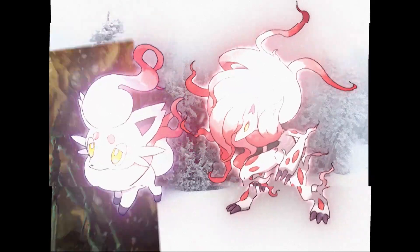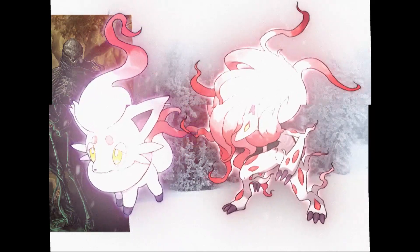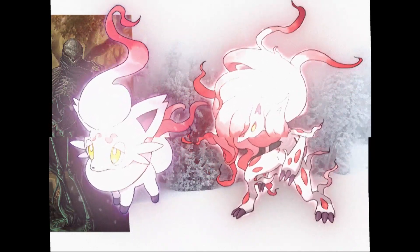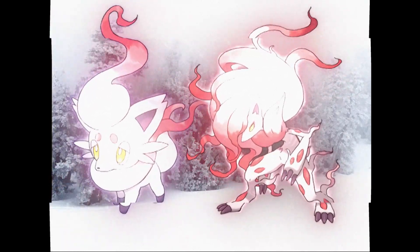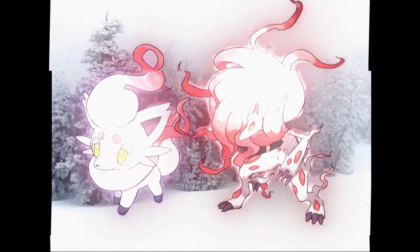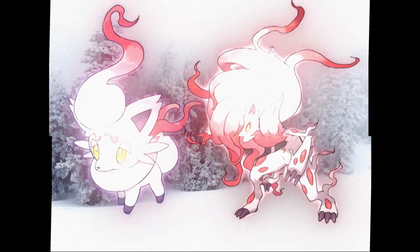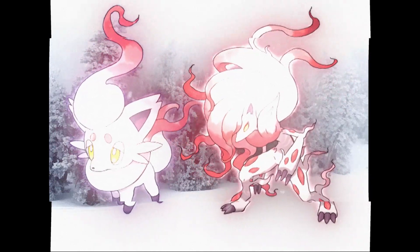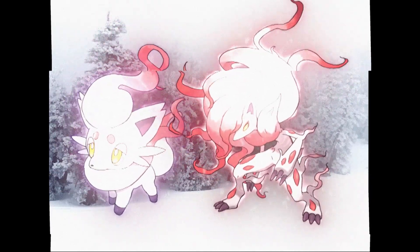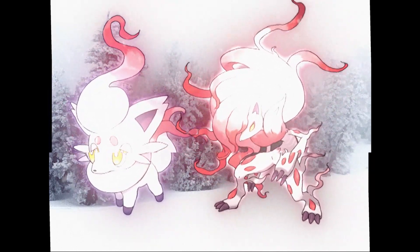Hisuian Zorua and Zoroark are, in terms of design and colors, based on the Kitsune mask, which also makes sense as they are based on Kitsune to begin with. With Hisuian Zoroark, there may also be a connection to vengeful spirits, ghosts, and revenants, as they are highly aggressive toward people — as shown in the found footage promotional reveal for Legends: Arceus.